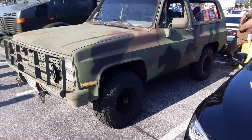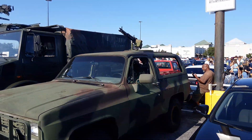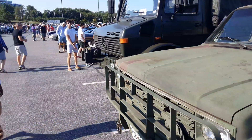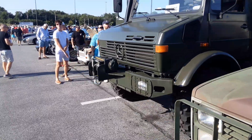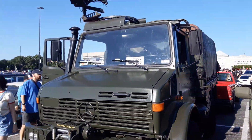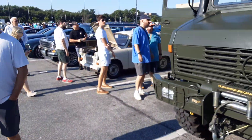Here we are at Carson Coffee. Got a little military truck, a little machine gun, of course we got Dean — Dean's Unimog. And I brought the Travi.